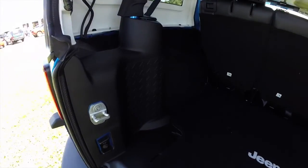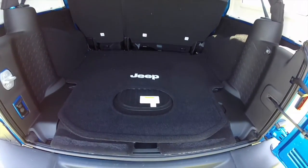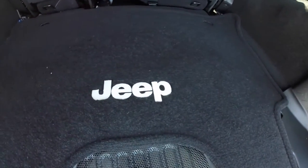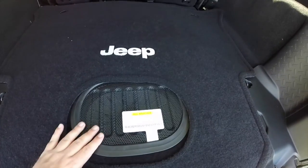Looking at the cargo room — being an Unlimited, it is a lot longer than the standard Jeep. For the 2015 model year, Jeep has moved the subwoofer from its location in the trim panel to the floor, which frees up a lot of room while still keeping a flat load floor.